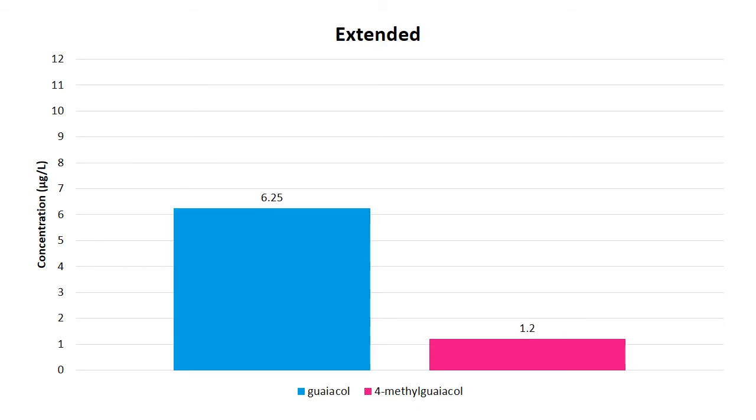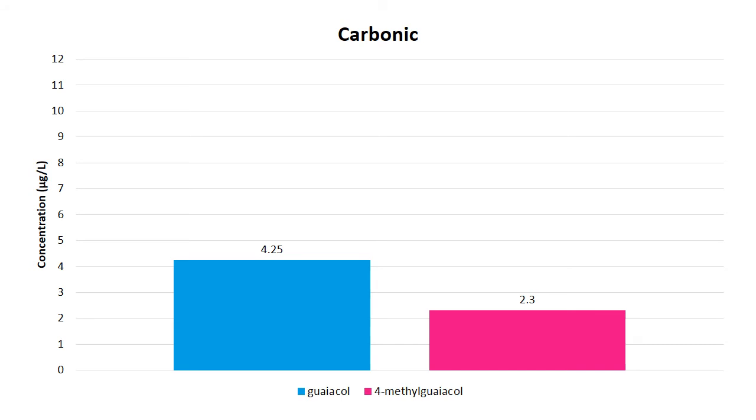With the extended maceration, we see more guaiacol — there's definitely an increase with length of time on skins. With the carbonic maceration, we were pretty surprised because we figured this might be an opportunity to end up with lower amounts of these compounds. But this doesn't tell the whole story, because although the numbers show these compounds were pretty low, this wine definitely had the most intense smoky aroma. There are hundreds of potential smoke aroma markers, so these two compounds maybe just didn't show the whole picture. Some of these things are glycosylated and pop off later, and sensory on the wine definitely showed a much more significant impact than the numbers would suggest.